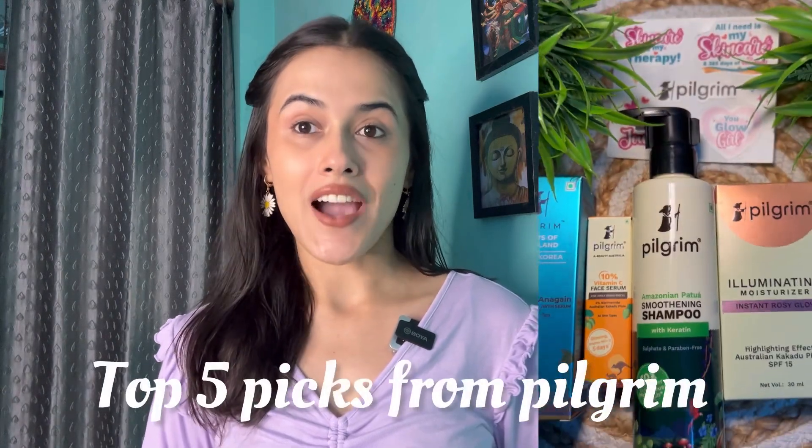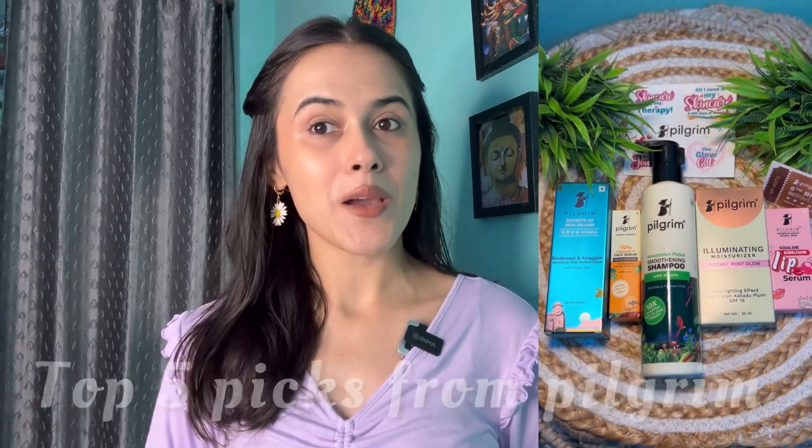Hello everyone, welcome back to my channel. This is Ayushi, and I hope you all are doing great. Today I am going to share with you my top 5 picks from Pilgrim, which is the perfect mixture of ingredients for optimal results. So without any further delay, let's start the video.